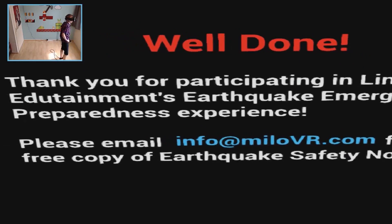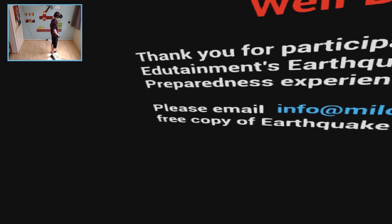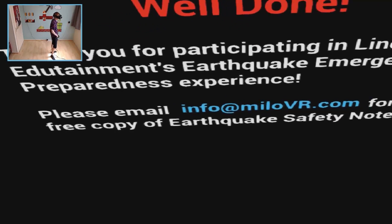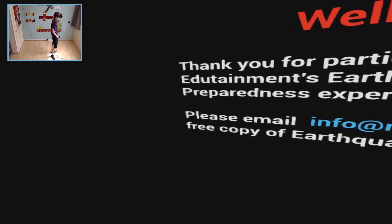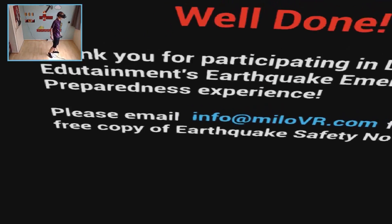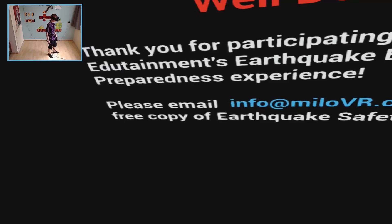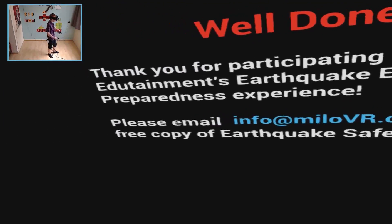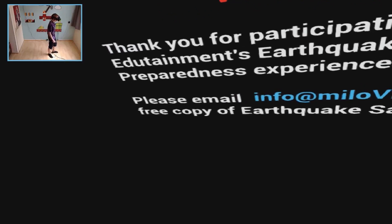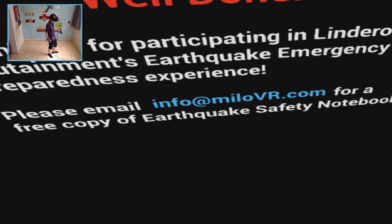Great job! Thank you for participating in Lindaro Edutainment's earthquake preparedness experience. This was a light version of what can actually happen in real life, but playing this really gives you a feeling of how it must be to live in a country where they actually get earthquakes. It's really scary — you have no clue what's going on around you, it's shaking like crazy. If you live in a country with earthquakes, you can get a free copy of the earthquake safety notebook.